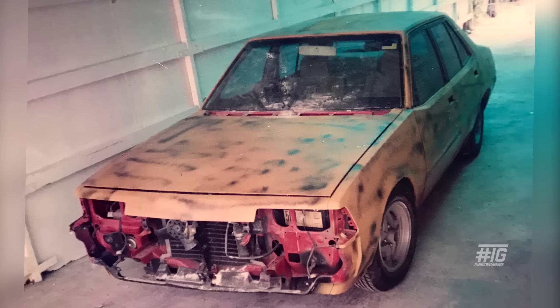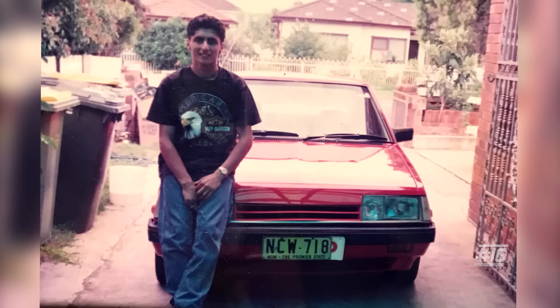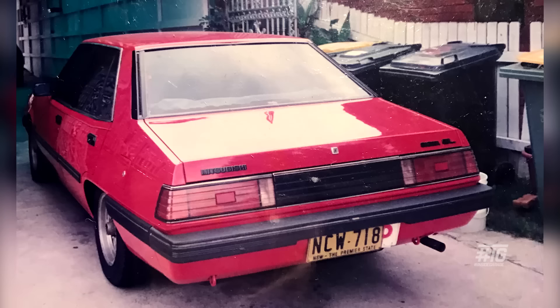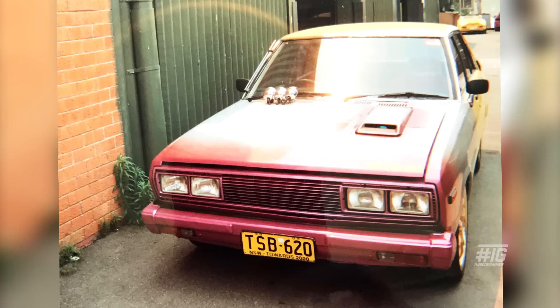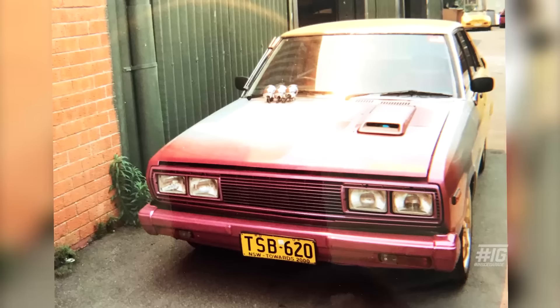My first car was a Mitsubishi Sigma — bought it with power damage. I'm a panel beater so I decided to buy one I could fix up. Being an apprentice with no money, I resprayed it and chopped the springs — that's obviously what you do as a P-plater. Then I ended up getting a Nissan Stanza. What a car that was. I dropped a Z18 in it, got told it was the quickest thing on the road — it was pretty quick until I blew the motor.